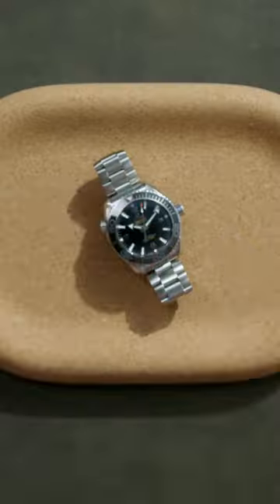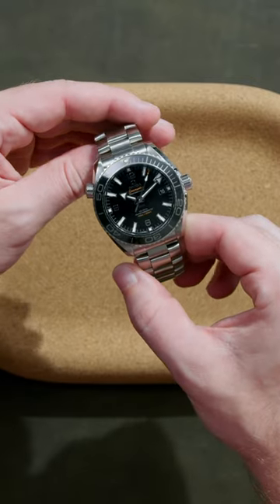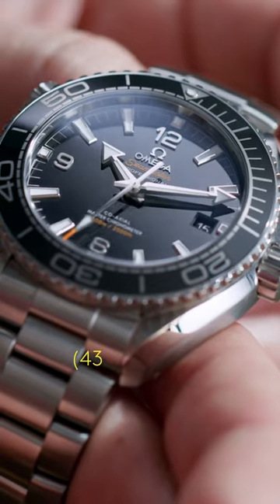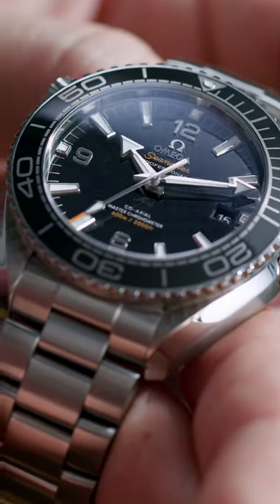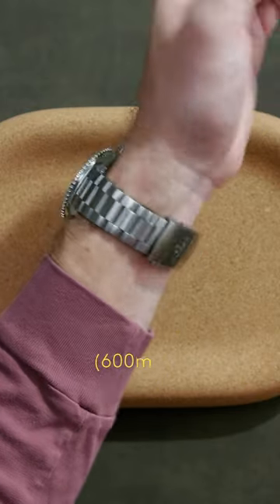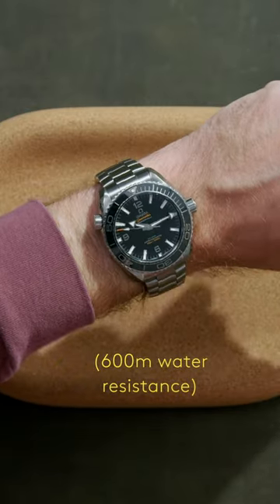The 43.5 by 16 millimeter steel case feels substantial, and you'd want it to. This is a watch made to be tough, and it sure is. A 600 meter water resistance is almost unfathomable, but only considering that's the equivalent of 328 fathoms.